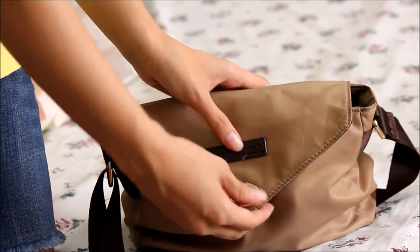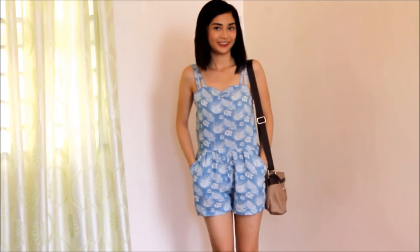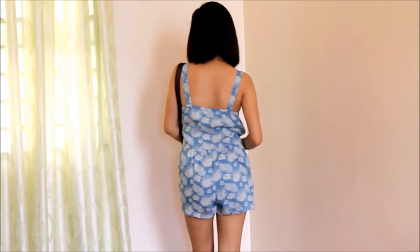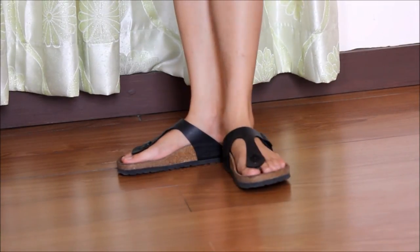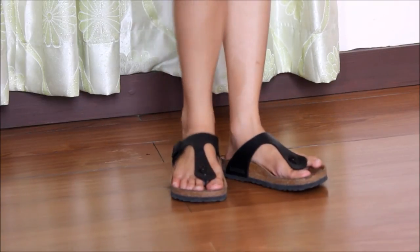Now let's proceed with my outfit of the day. Lately I've been really obsessed with rompers, so here I'm wearing one from the brand Just G, together with my Marthay Franchois Gerbo bag. I just find this dress really comfortable, so I love wearing it during daytime. My footwear is from Birkenstock in the style Gisele — I don't know if I'm pronouncing it right, but it's also very comfortable, perfect to use when I'm just hanging around.